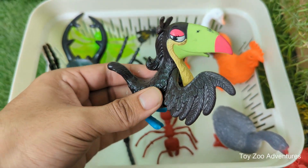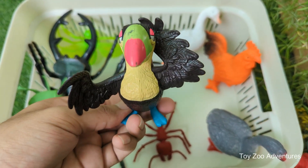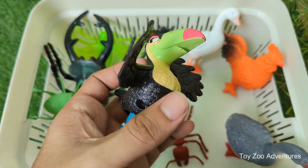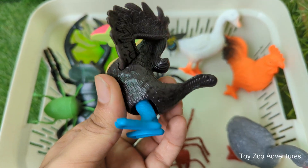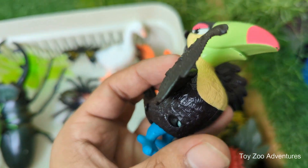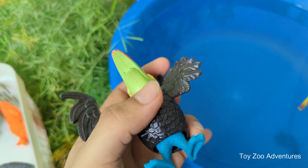The toco toucan, Ramphastos toco, is the biggest and most well-known species of toucan. Its huge colorful bill makes it easy to recognize. Its giant beak may look heavy, but it's actually made of light, spongy tissue called keratin, which allows the toucan to have a large bill without carrying much weight.